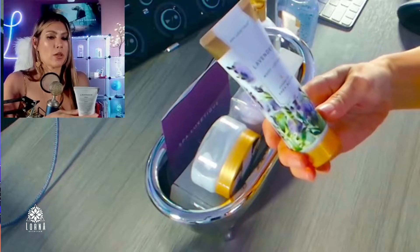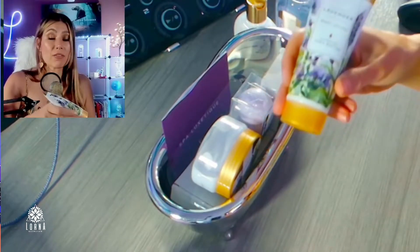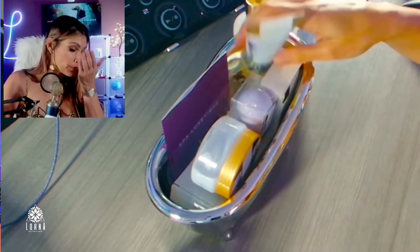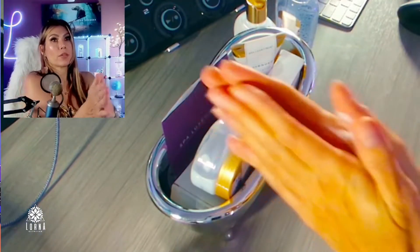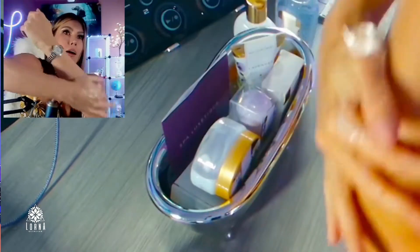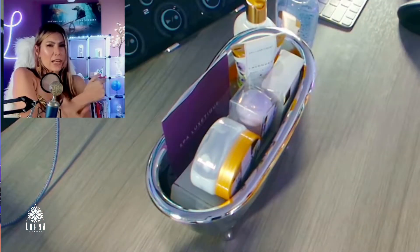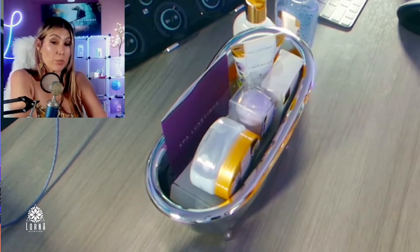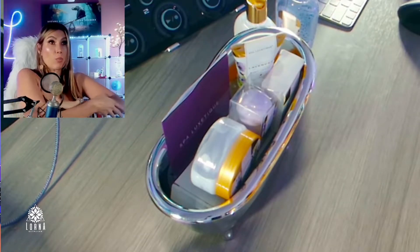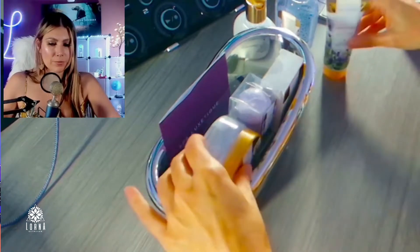Body lotion — shea butter. The cool thing about these Spa Luxetic products is that they have sunflower seed oil, vitamin E, and essential oils, which is why the scent is so good. I'm applying some on my arms — it's really nice. It's a light scent, not extremely strong. A lot of people are sensitive and don't like when a lotion is too bold, so this is definitely on the lighter side.